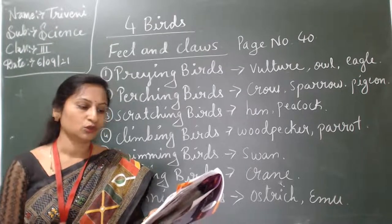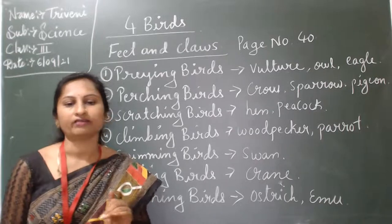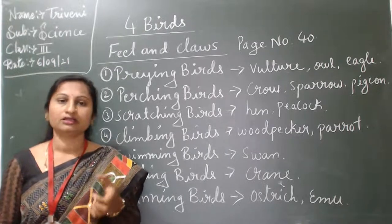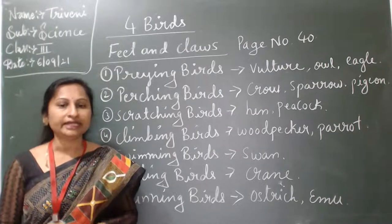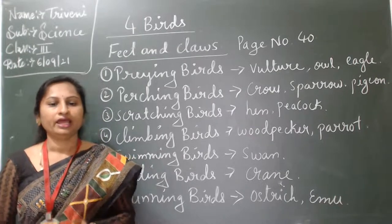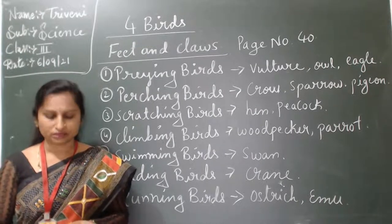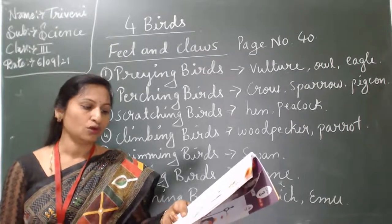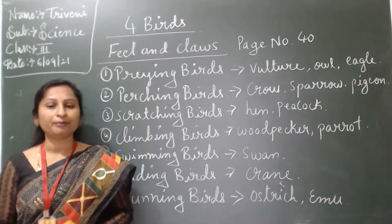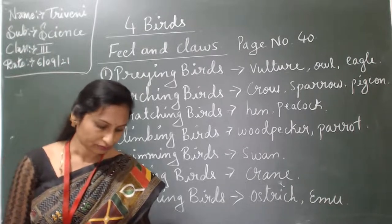Fifth one: swimming birds, also called aquatic birds. Swimming birds usually have webbed feet. They have three toes in the front that are joined by skin or web. Such webbed feet help them to push back water while swimming.